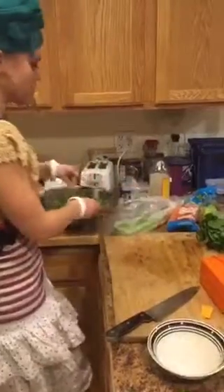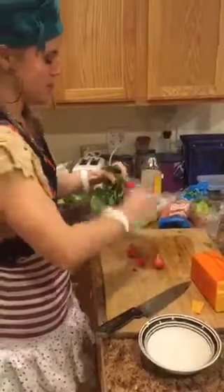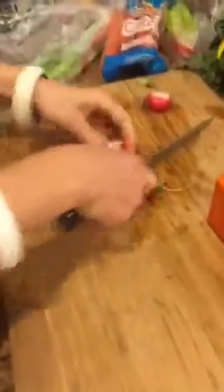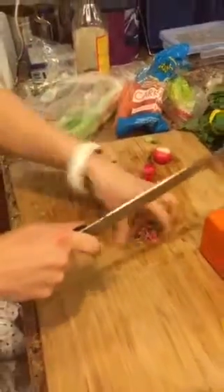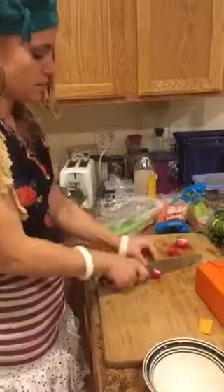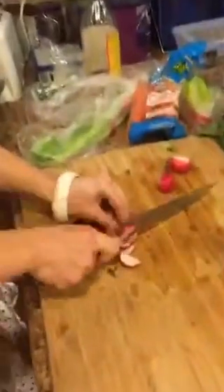I think the salad's going to be pretty good. I'm going to have some lettuce and little radishes I'm going to dice up too. Sometimes I rinse them off, but these don't feel very dirty, so I'm not going to rinse them off. I'm just going to cut off their little heads and tails, their little umbilical cords and their little legs. They're very pretty — they almost look like they froze in the freezer, but I don't think they did. It doesn't really matter.